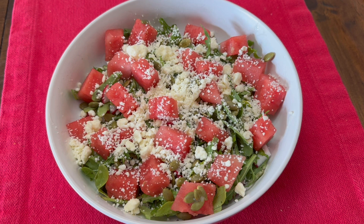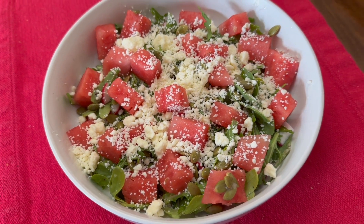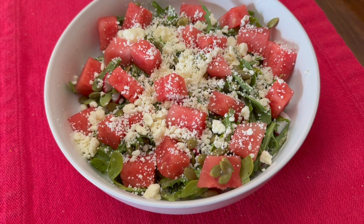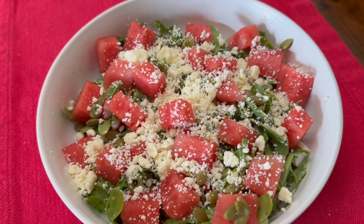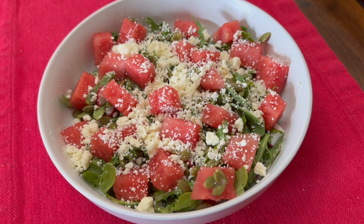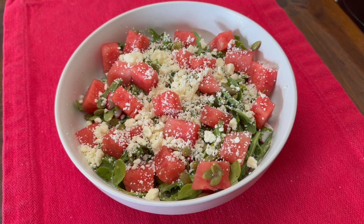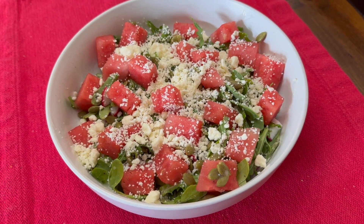Salad number one is one of my favorite summer salads — doesn't this look delicious? I've shown it on my channel many times but it definitely bears another look. This is a watermelon feta salad. What I have is some arugula, watermelon of course, and I did add some radishes to this version — I thought the pepperiness would taste really good with the watermelon. I also have some pepitas, and the dressing is the Panera poppy seed dressing you can buy in the store, which has a slight sweetness to it.